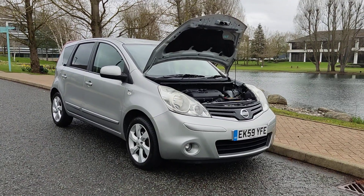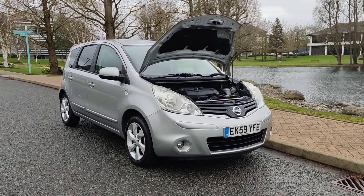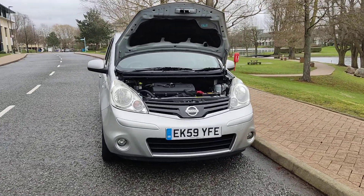EK-59 YFE, a silver Nissan Note 1.4 NKEC Hatchback, 5-door petrol with manual gearbox.